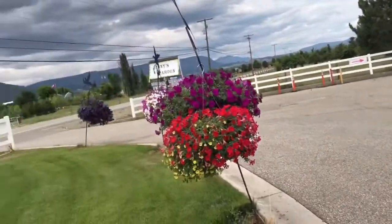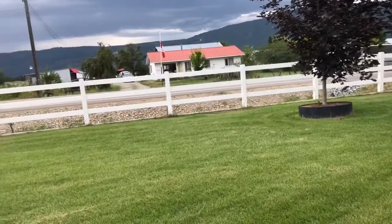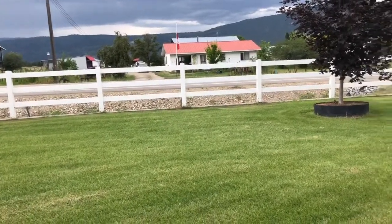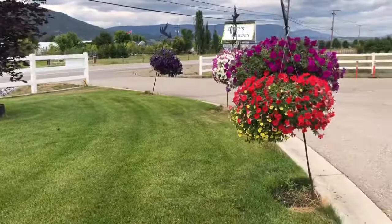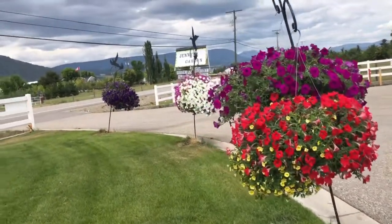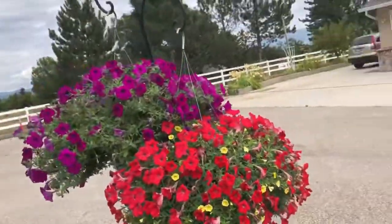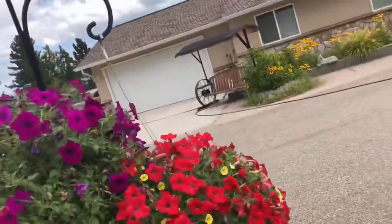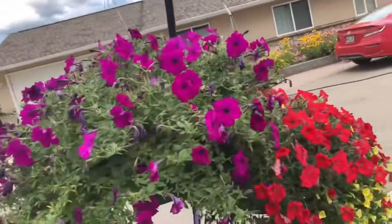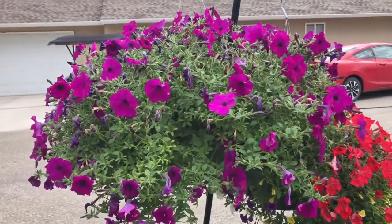I'll show you the view from the road — look at that, it's really nice! Anyway, thank you for watching. Please like and subscribe to my channel. Thank you very much, have a great day, God bless, bye-bye!